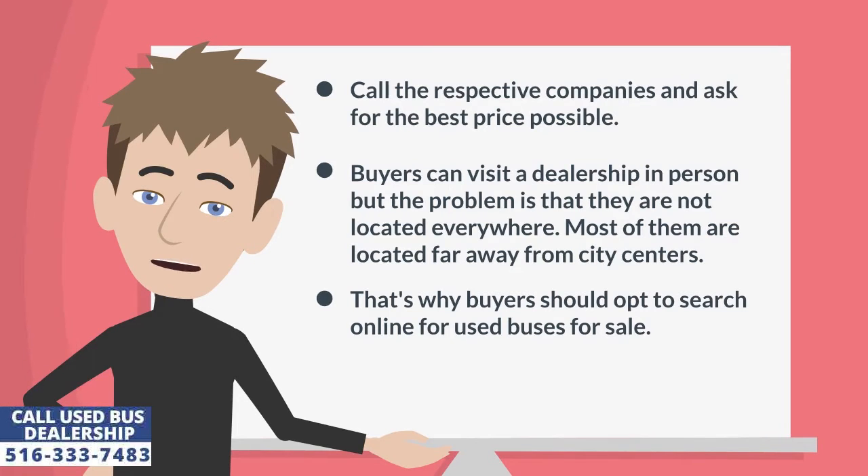Buyers can visit a dealership in person, but the problem is that they are not located everywhere. Most of them are located far away from city centers. That's why buyers should opt to search online for used buses for sale.